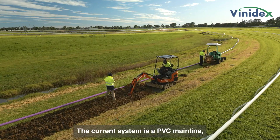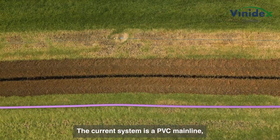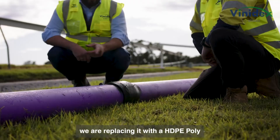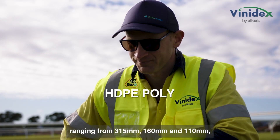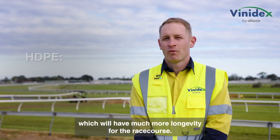The current system is a PVC mainline. We are replacing it with HDPE poly ranging from 315, 160, and 110, which will have much more longevity for the racecourse.